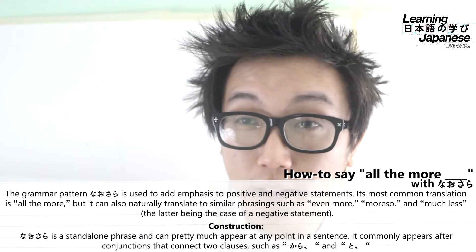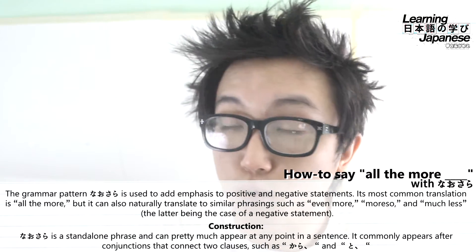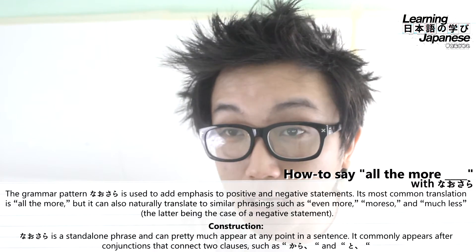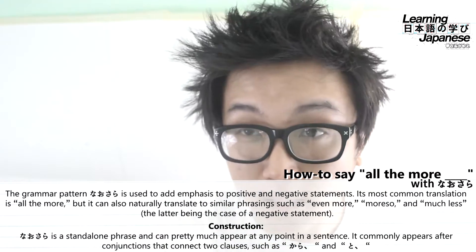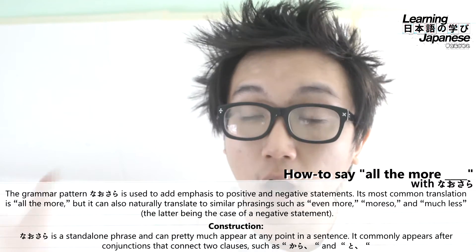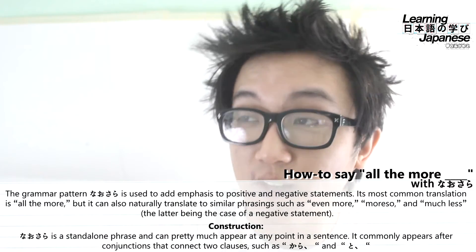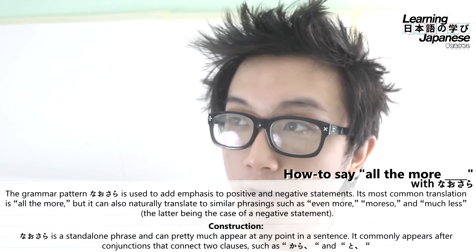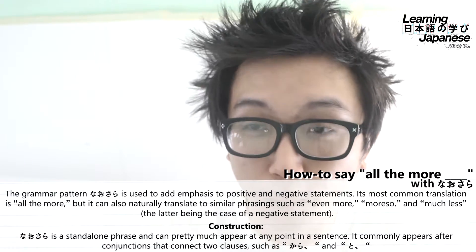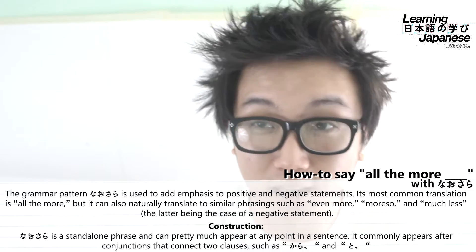Now to put a magnifying glass on the actual Japanese: we are using the word nausara, and it applies to both positive and negative statements. It will translate to "all the more" — other natural translations include "more so," "even more," "further," or "much less" in a negative statement. Let's look at the actual kanji. The first kanji is nao and the second is sara, and both of these kanji actually have pretty much the same definition — nao and sara both translate to "more" or "further."